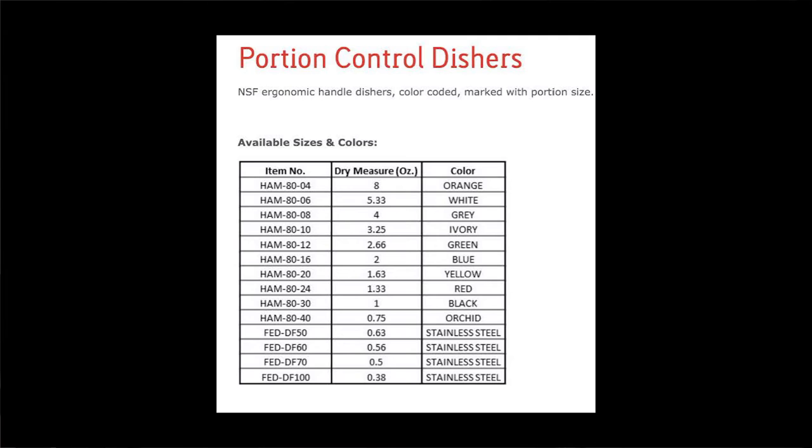Further, there are four different stainless steel color dishers: 0.63, 0.56, 0.5, and 0.3 ounces each. On the customer testimonial page, an anonymous security director at an anonymous nuclear power station writes: 'Excellent service, clarified any unclear communication through drawings.'